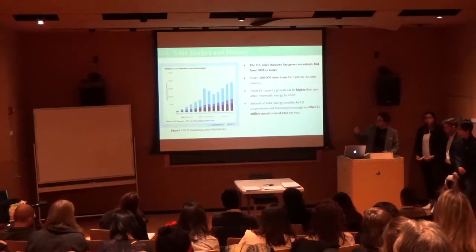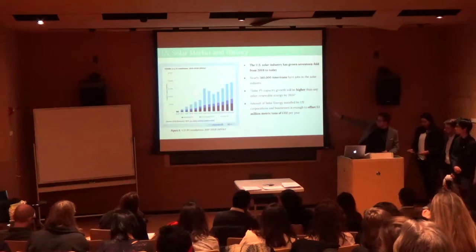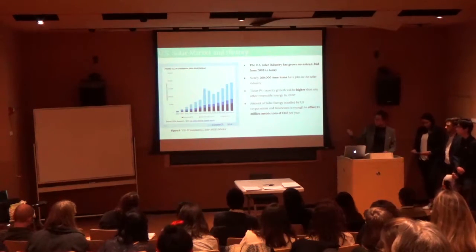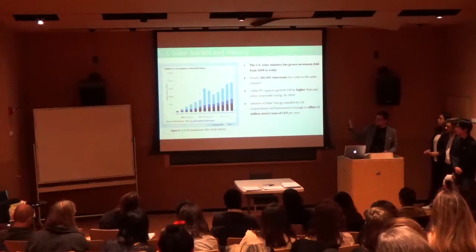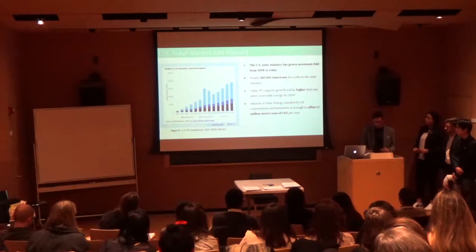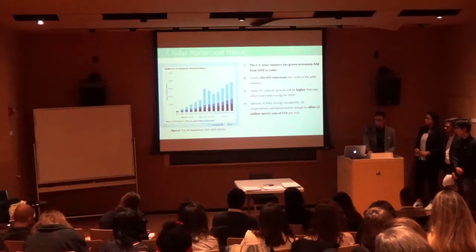The amount of solar energy installed by U.S. corporations and businesses is enough to offset 1.1 million metric tons of CO2 per year. The reason we chose to focus on commercial — the medium blue PV capacity growth — is because it hasn't been fully exploited. Compared to residential and utility, we believe having businesses grow their solar portfolios will set an enormous precedent for the future.